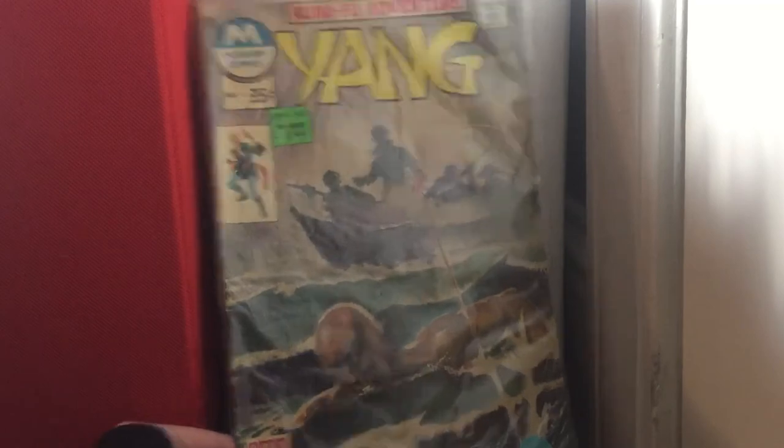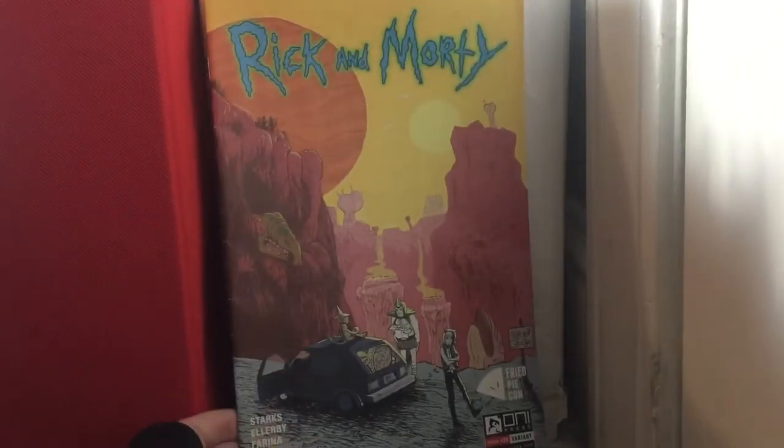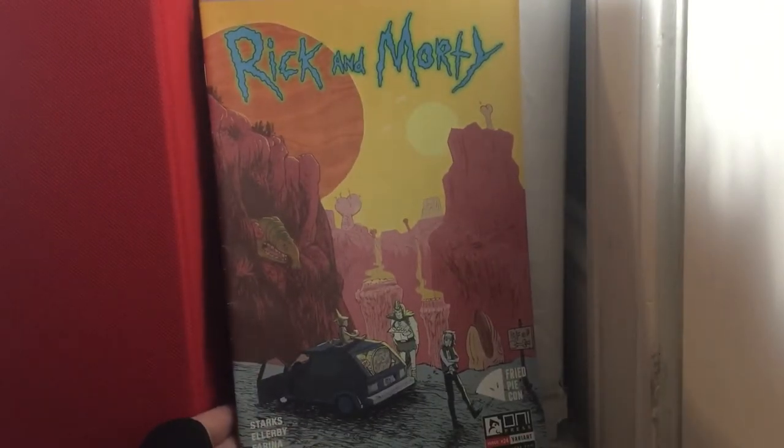Yang issue 10 — half of the page just ripped out, like that King Conan book I showed last collection video. Rick and Morty issue 24.